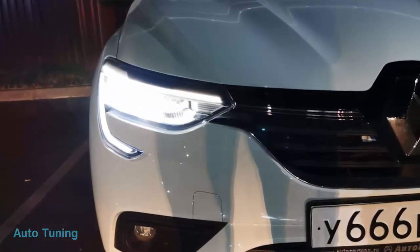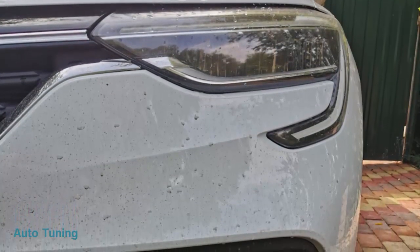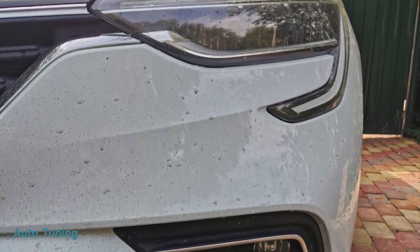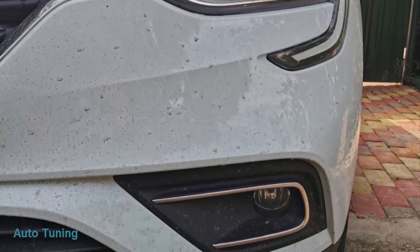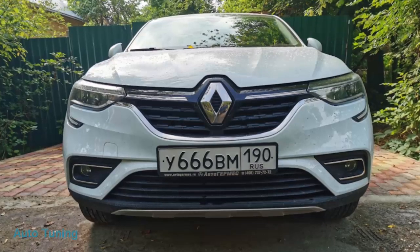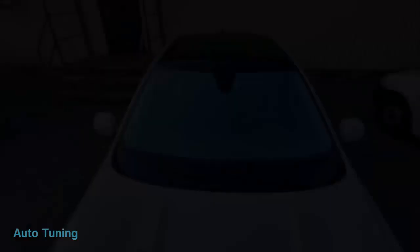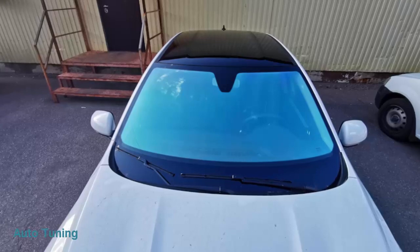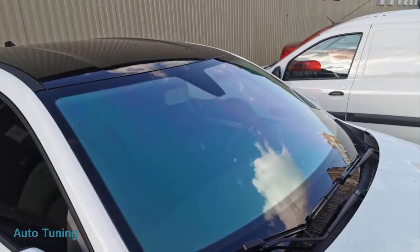Накладки на противотуманные фары — без них как-то не так смотрится. Затонировали лобовое стекло атермальной пленкой «Хамелеон».